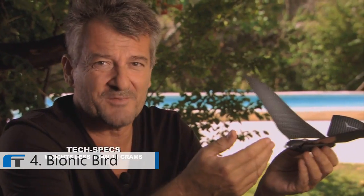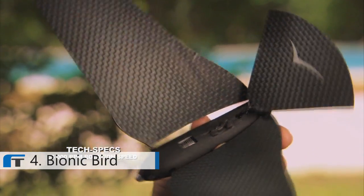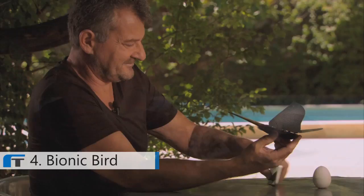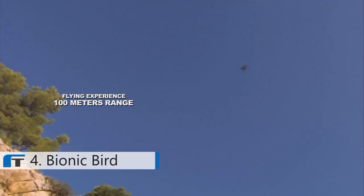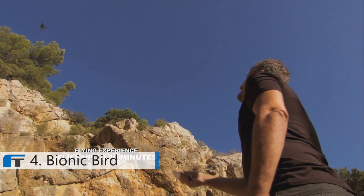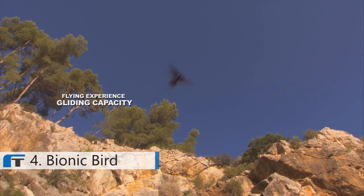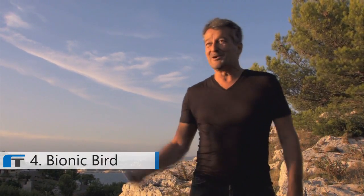Bionic Bird is only 8.5 grams. It has an electric motor of 0.8 watts, a rotation speed of 55,000 rpm, an aluminum sink, and a lithium polymer battery. It also has a great design inspired by nature. You can fly as high as one hundred yards. I have my flying app. When you're lucky, the real bird comes to play with you.